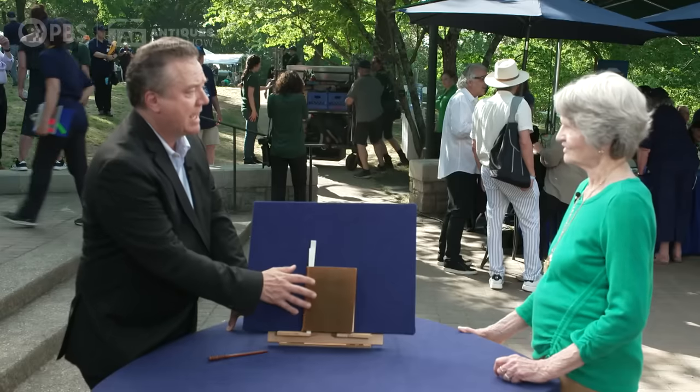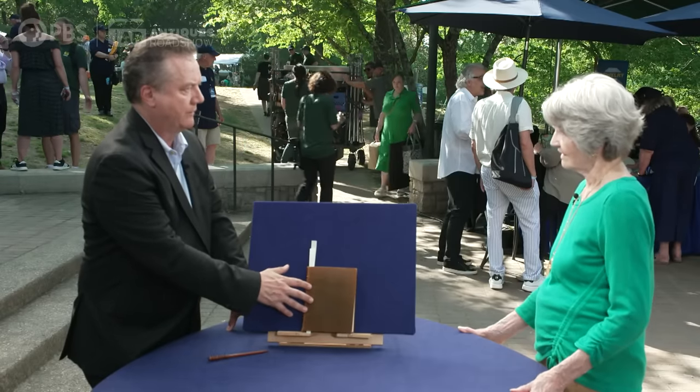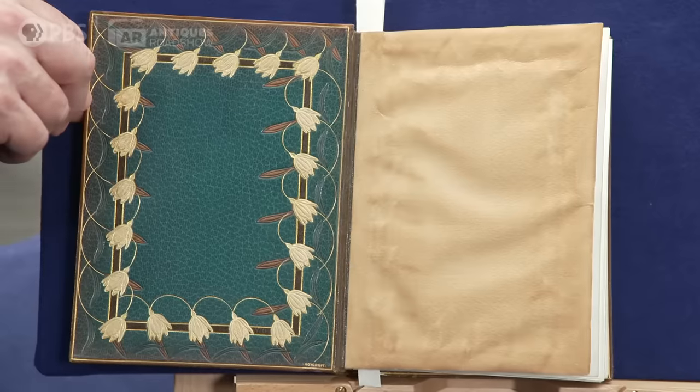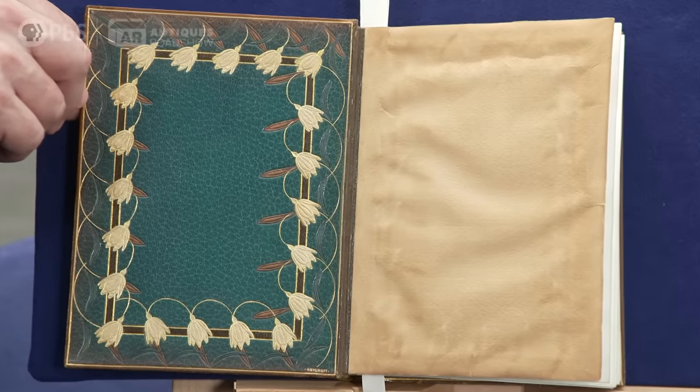Most of them were done in large editions of 1,000 copies, 500 copies, in various formats. There is actually another edition of this book from the same year, 1899, that was issued in 980 copies. But this is one of 12 on vellum, which makes it especially significant.